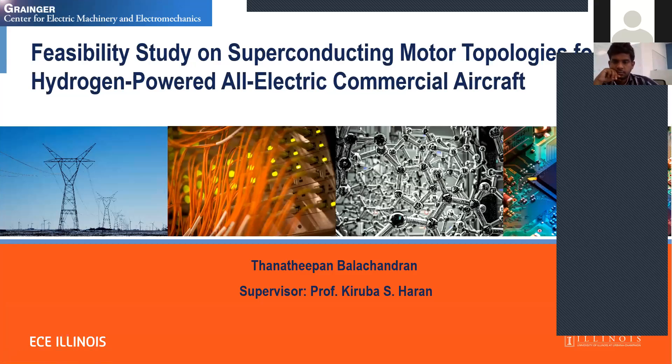Welcome back everyone to ECE 590. Today we have two presentations. Starting us off is Thanatheepan Balachandran, a PhD student working with Professor Haran. He is working on NASA's liquid hydrogen fuel cell electric aircraft effort focused on lowering risks in superconducting motors for electric aircraft propulsion. He also works on a 10 megawatt fully superconducting wind turbine generator for NSF to create and mitigate AC losses. His research interests include electrical machines and drives, electric propulsion, and superconducting machines.